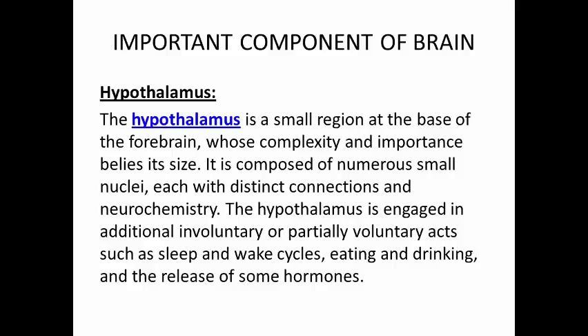Hypothalamus. The hypothalamus is a small region at the base of the forebrain, whose complexity and importance belies its size. It is composed of numerous small nuclei, each with distinct connections and neurochemistry. The hypothalamus is engaged in additional involuntary or partially voluntary acts such as sleep and wake cycles, eating and drinking, and the release of some hormones.